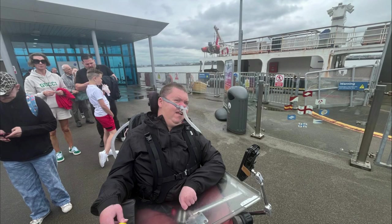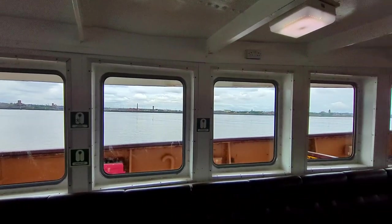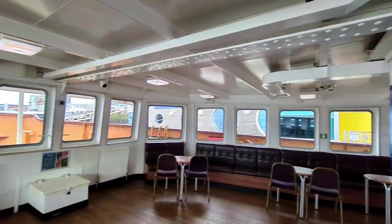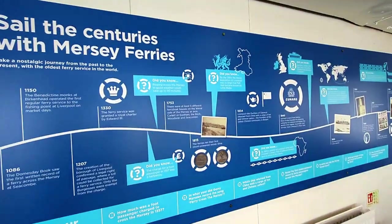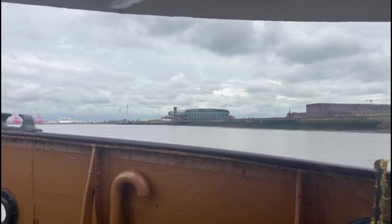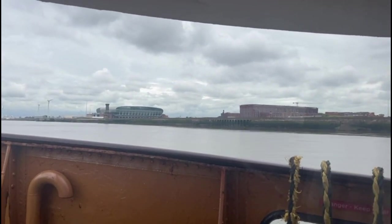I was really looking forward to going onto the ferry, and I stayed to the bottom deck because it was quite windy and I didn't want to get too windswept. A lot of the passengers did go upstairs, but it meant that I could have a nice, relaxed crossing of the Mersey, and luckily I was just right.